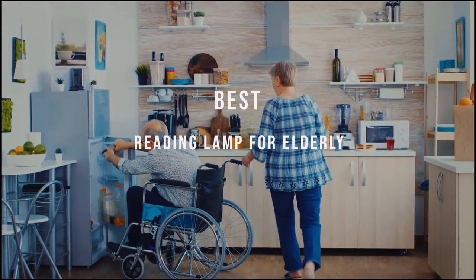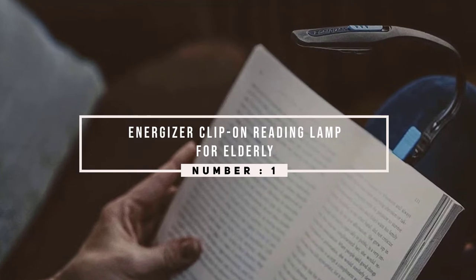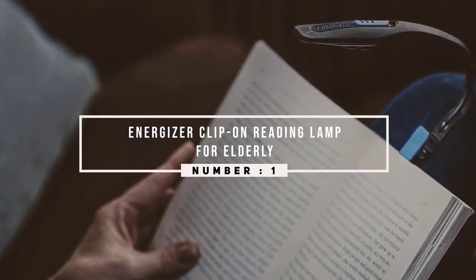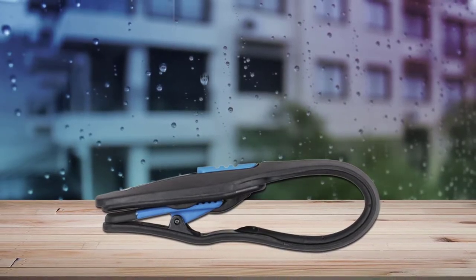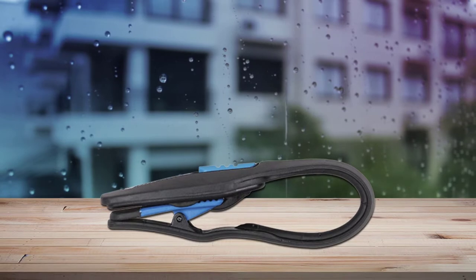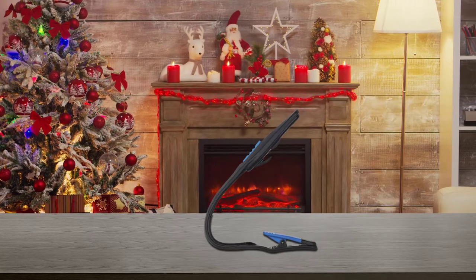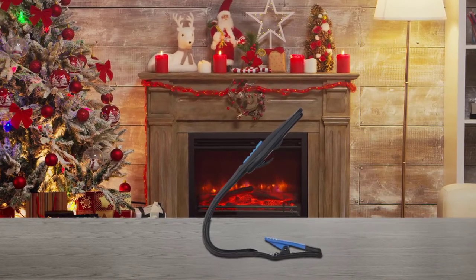Number one, most popular: Energizer clip-on reading lamp for elderly. First of all, it's exceptionally compact, and because of how compact it is, you'll be able to carry it around with you pretty easily. It utilizes CR2032 batteries, which are included in the box, and the batteries have a high capacity enabling them to last for a long amount of time.